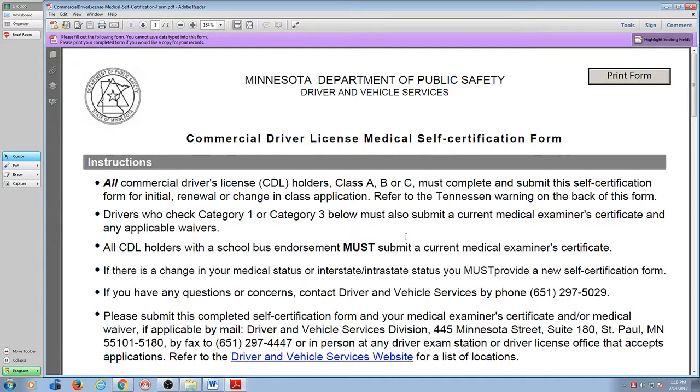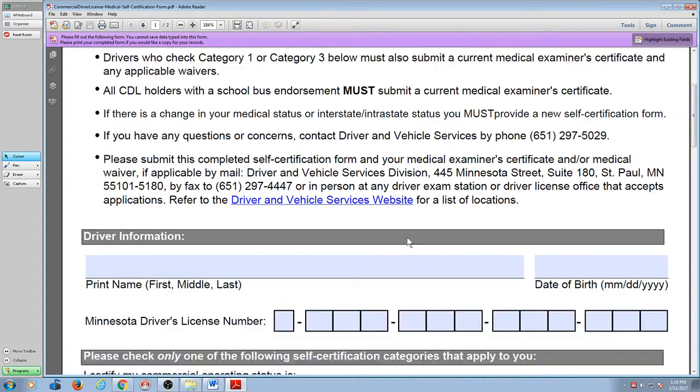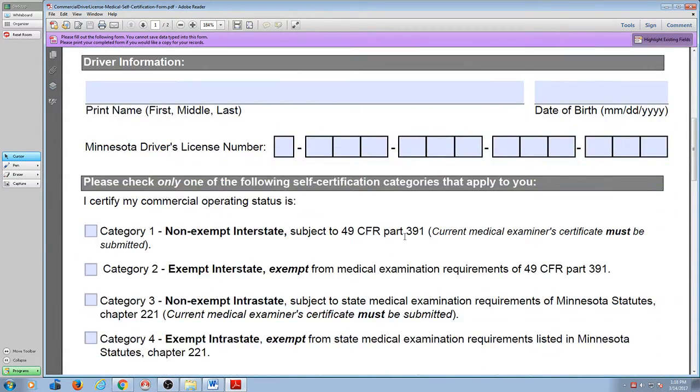How many of you already have a DOT health card? One of you. Bring it with and check box number one — category one, not exempt. That means you need a health card and you have to show it to them. Current medical examiner certificate must be submitted. Those of you that don't have a medical card, check category number two and hand it to them. Unless you're under 21 — anybody under 21, check category number four.